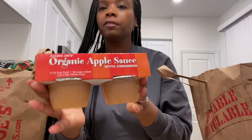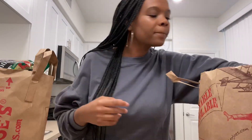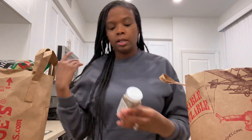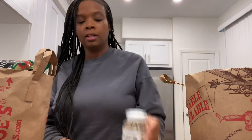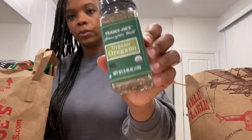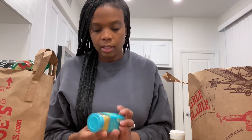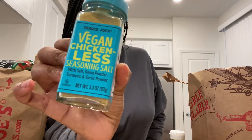I got some applesauce for the kids and some tortillas. I did get a few seasonings — I'll show those all at once. I got the Everything Bagel Sesame, which I've really been wanting to try, the regular organic oregano, and the vegan chicken-less seasoning salt.